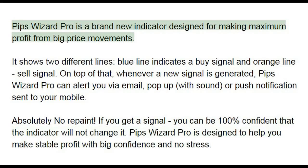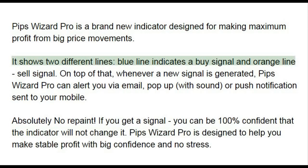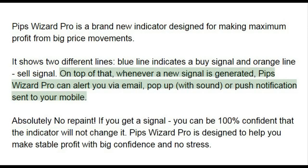Pips Wizard Pro is a brand new indicator designed for making maximum profit from big price movements. It shows two different lines: a blue line indicates a buy signal and an orange line indicates a sell signal. Whenever a new signal is generated, Pips Wizard Pro can alert you via email, pop-up with sound, or push notifications sent to your mobile.